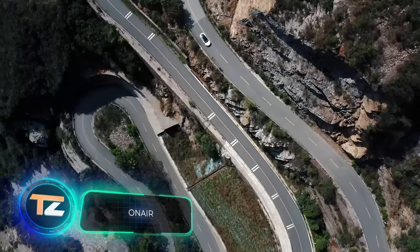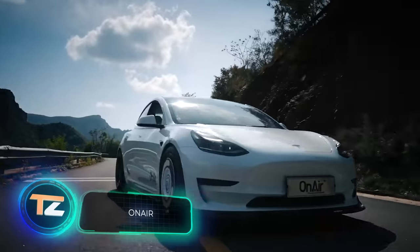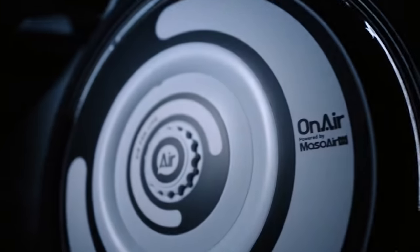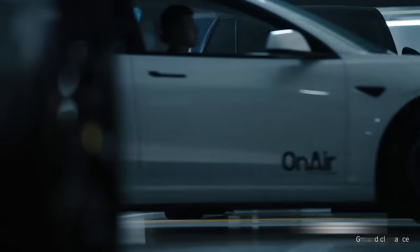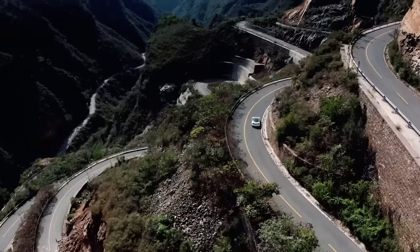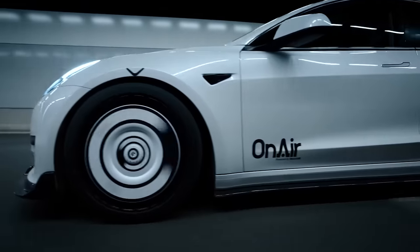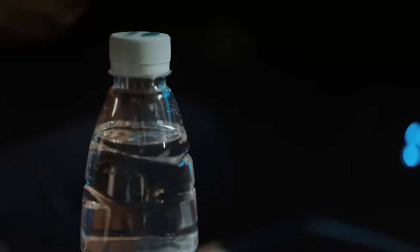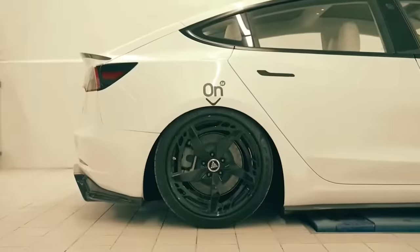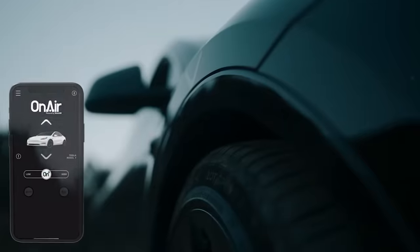Tesla is also doing well, setting a record in 2021 with 936,172 cars sold — which is good for other businesses too. One company offers an improved air suspension for $4,400. This upgrade enhances driving comfort and reduces noise, featuring the same compressor found in Mercedes and Range Rover vehicles. The suspension is designed for the Tesla Model 3 and Model Y, allowing users to switch between 32 levels of hardness, four height levels, and other options directly from their smartphones.